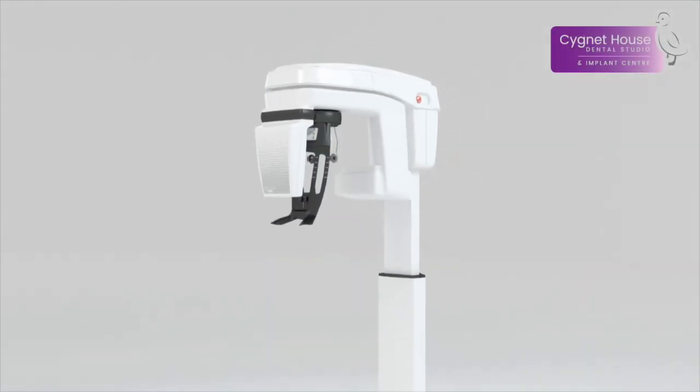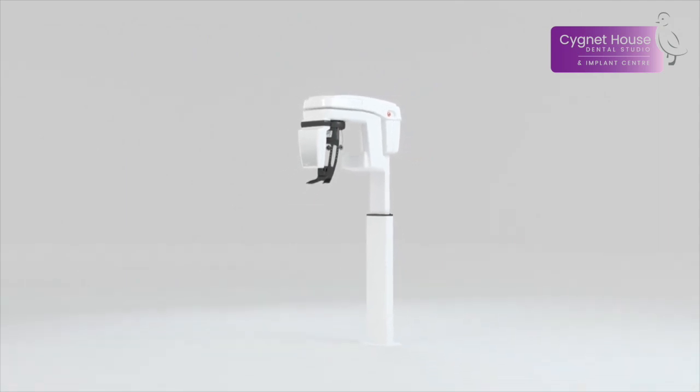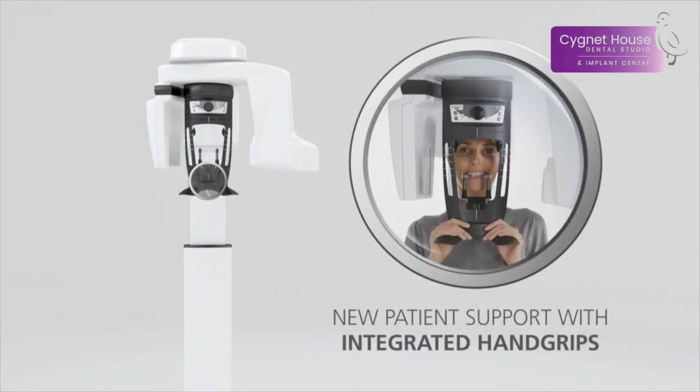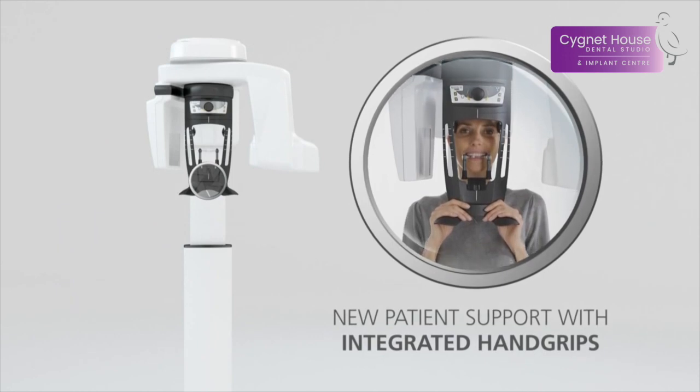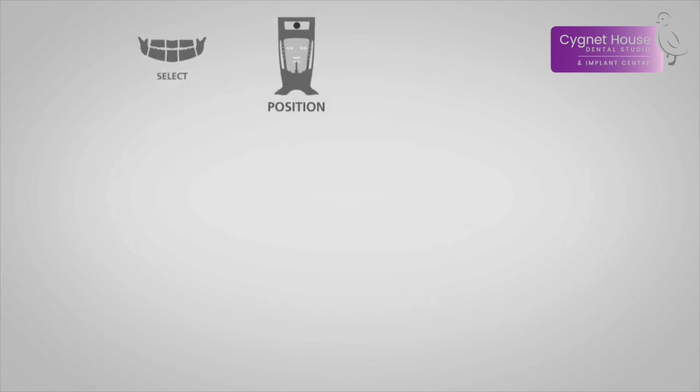Signet House Dental Studio are one of the few dental practices in the UK to have a cone beam CT scanner for the patient's care and protection. This high-definition, super low-dose scan allows our dentists to visualize anatomy that cannot be diagnosed externally or with traditional 2D x-ray.